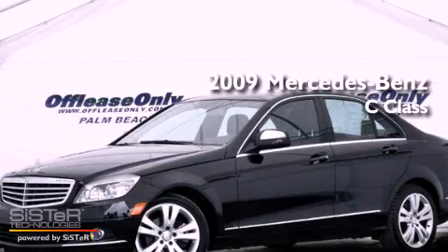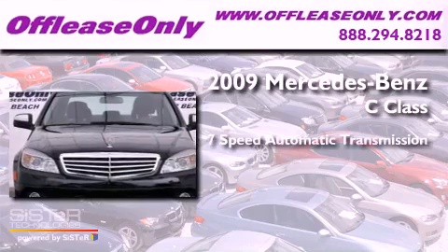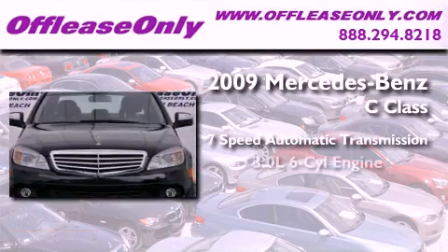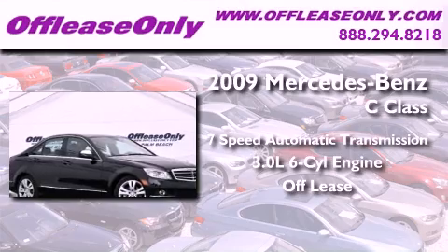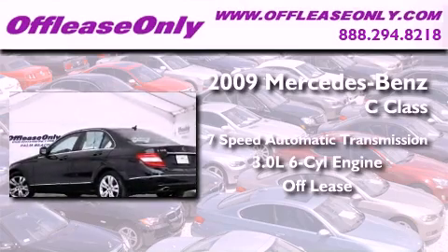This is a 2009 Mercedes-Benz C-Class. This vehicle has seating for 5 adults, a 3.0-liter V6, and having just come off lease, this Mercedes-Benz is in like-new condition.